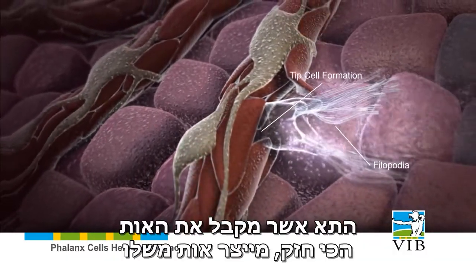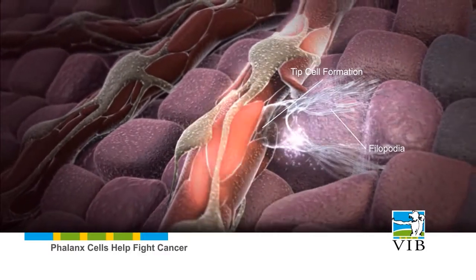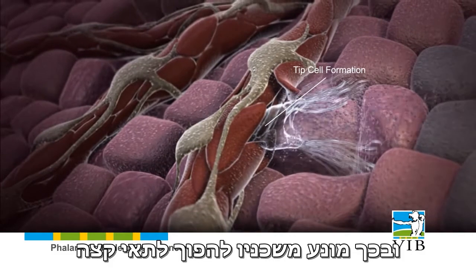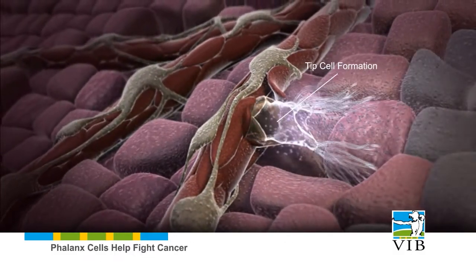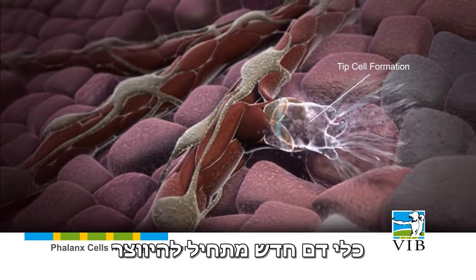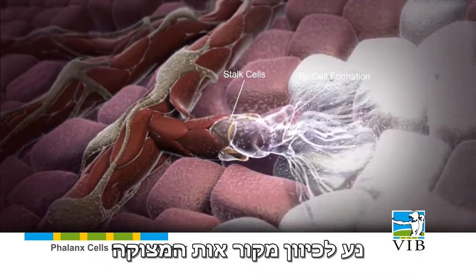The tip cell that receives the strongest signal produces its own molecular signal, preventing its neighbors from also becoming tip cells. It tells them to become stalk cells instead. A new blood vessel begins to form as these stalk cells divide while the tip moves towards the source of the distress signal.